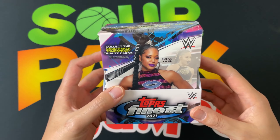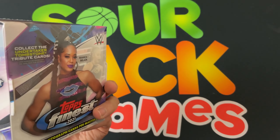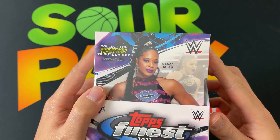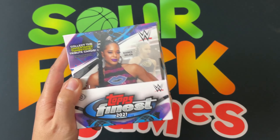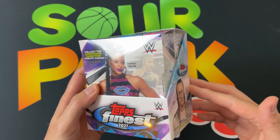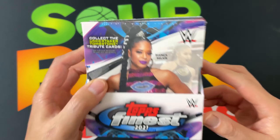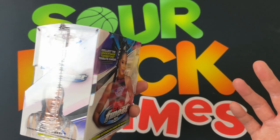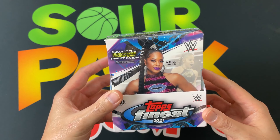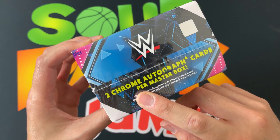I've been looking forward to this. I wasn't even sure I was gonna get it today — today is the official release date — but the blasters have been showing up at Target and Walmart since last week, so be sure to check those out. The official release day for the hobby box is today, Friday. I picked this up for $130, which is pretty much the average price I've seen online, so check your local LCS, maybe they have a better price.